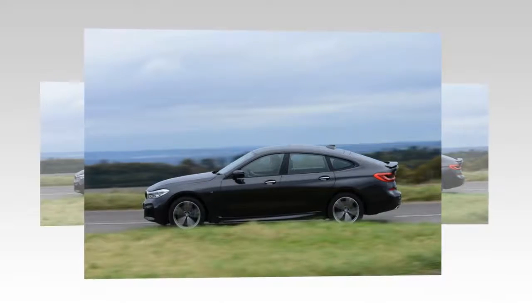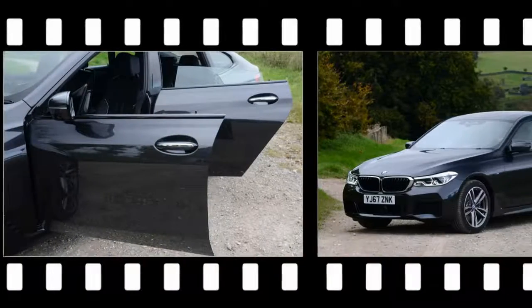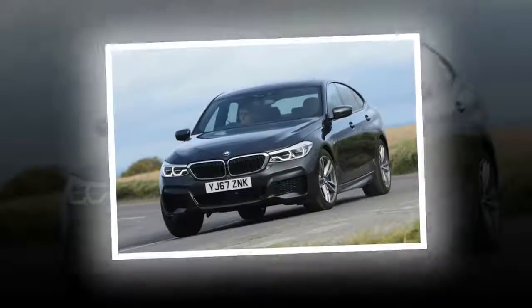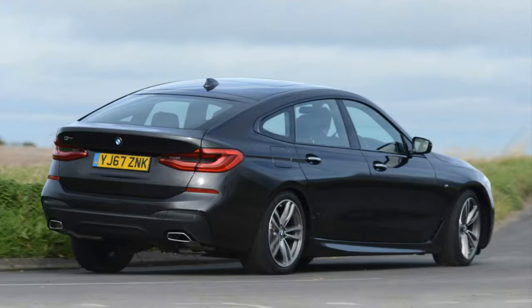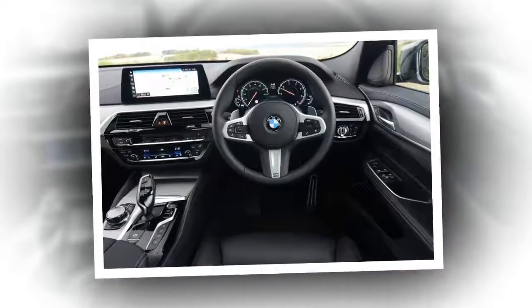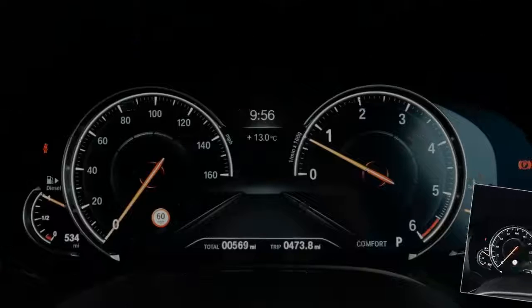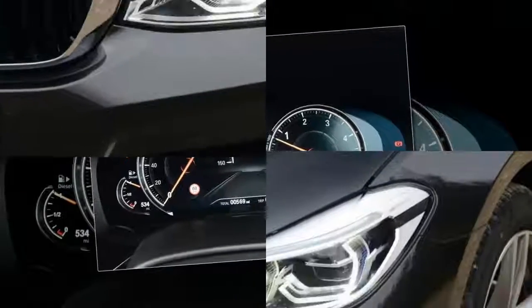There are only three engine options offered with the 6-series Gran Turismo at launch: two petrols and one diesel. The base 630i is a 2.0-litre four-cylinder petrol producing 258bhp and 400Nm of torque, enough to get from 0 to 62mph in an impressive 6.3 seconds, helped in no small part by the smooth ZF-sourced 8-speed automatic gearbox. When pushed it becomes a bit coarse and needs revs to perform. The 640i is anything but coarse, thanks to its melodious turbocharged six-cylinder engine managing 0 to 62mph in 5.2 seconds with 340bhp and 450Nm of torque, and is also available with BMW's xDrive all-wheel drive system.